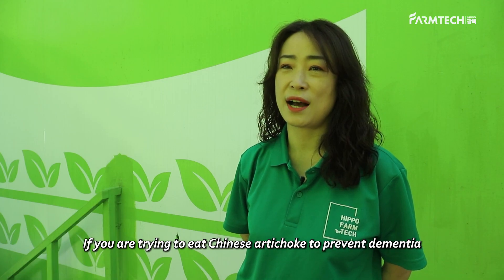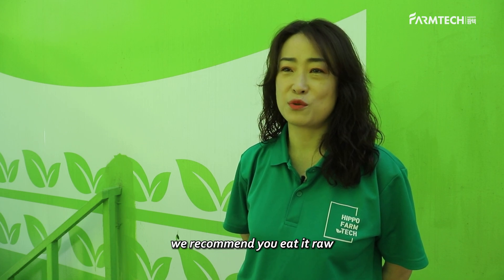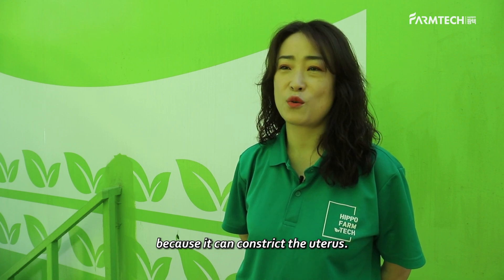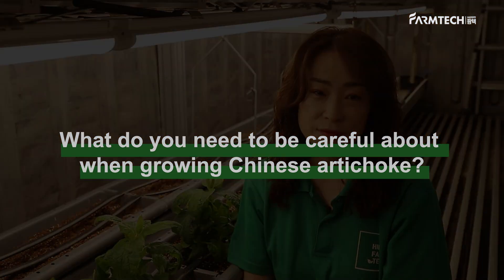If you are trying to eat Chinese artichoke to prevent dementia, we recommend eating it raw since heat can destroy choline. We do not recommend it for pregnant women because it can constrict the uterus. What do you need to be careful about when growing Chinese artichoke?